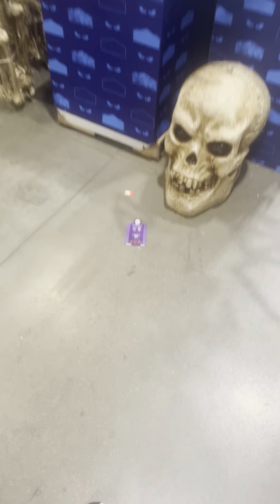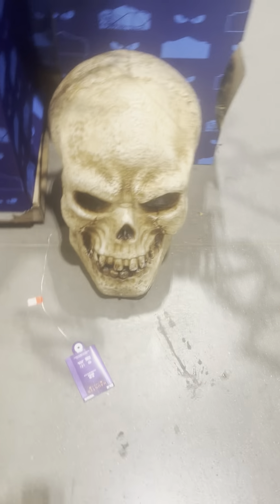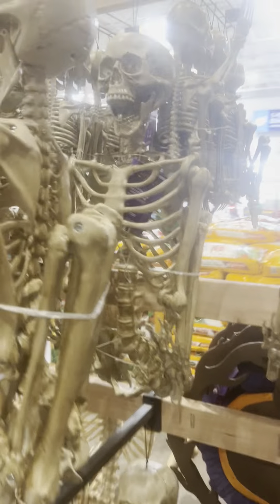Yeah, pretty decent stuff from Lowe's. Of course this is not all lit because we still have the front theme. We have this huge skeleton — that's cool — and we have all the poseable skeletons.